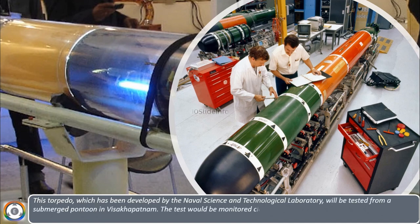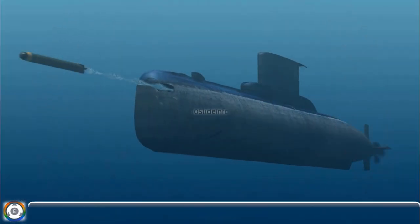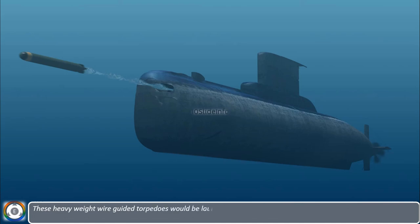The test will be closely monitored by both DRDO and Indian Navy members. These heavyweight wire-guided torpedoes will be launched from the submarine's torpedo tube and guided by a wire for greater accuracy and control.